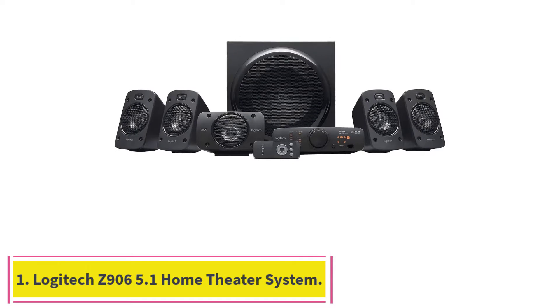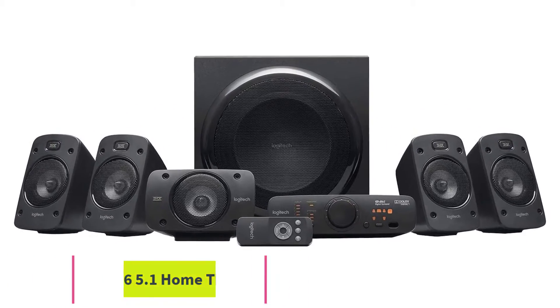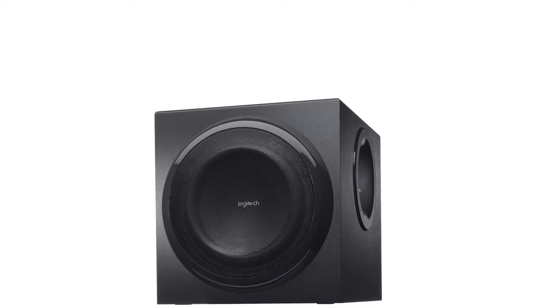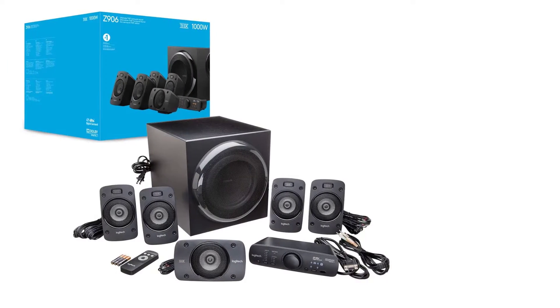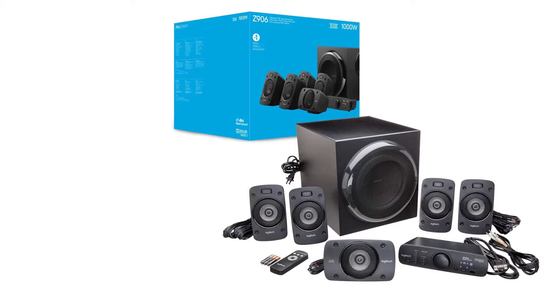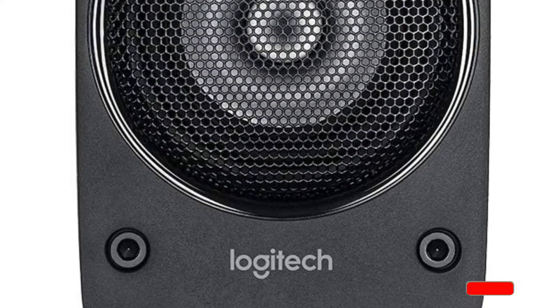Starting at number one: the Logitech Z906 5.1 Home Theater System. The Logitech is a powerful 5.1 channel surround sound home theater system with amazing audio quality, easy installation, and is the only one on our list that is THX certified. It's also incredibly easy to use with a simple remote and receiver.